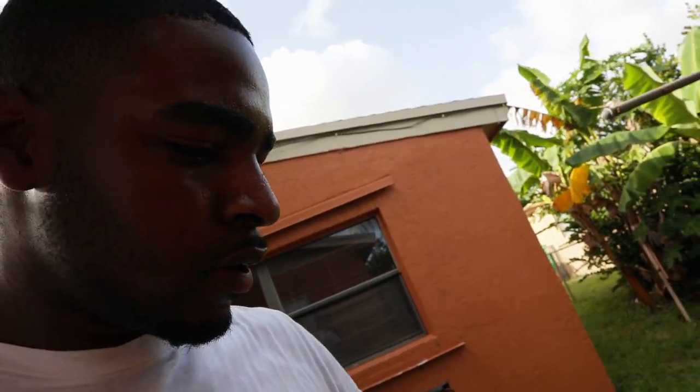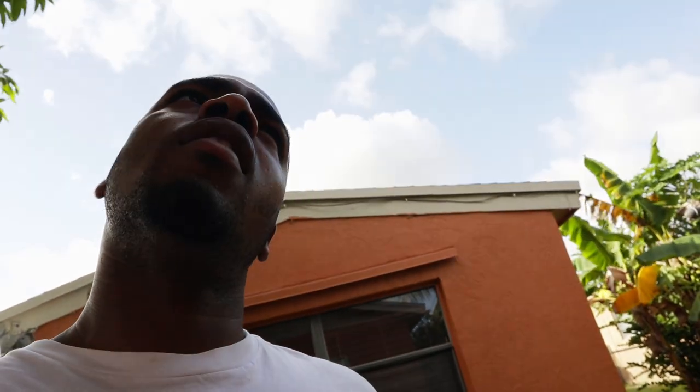If you guys have my color car and don't know your paint code, this is the paint color right here. This whole kit with the sandpaper, tack sheet, and clear coat costs $59. I'm gonna put the link in the description in case you guys want to go buy it and get your car paint matched to whatever you're trying to do.